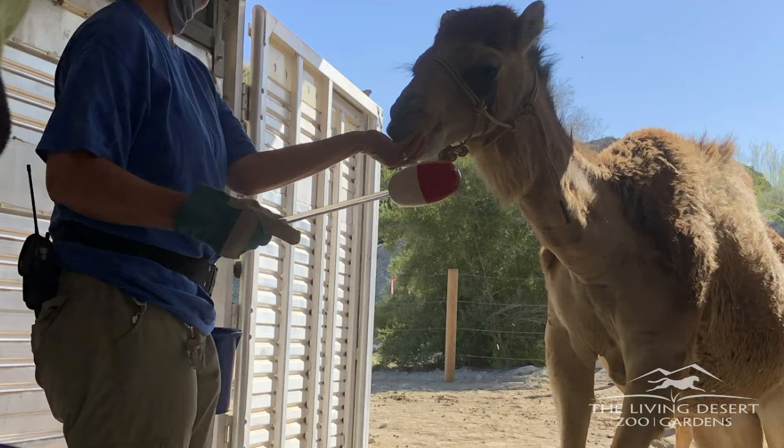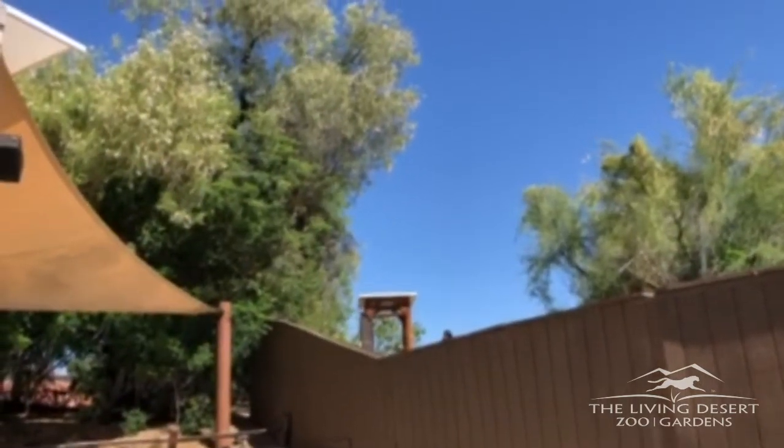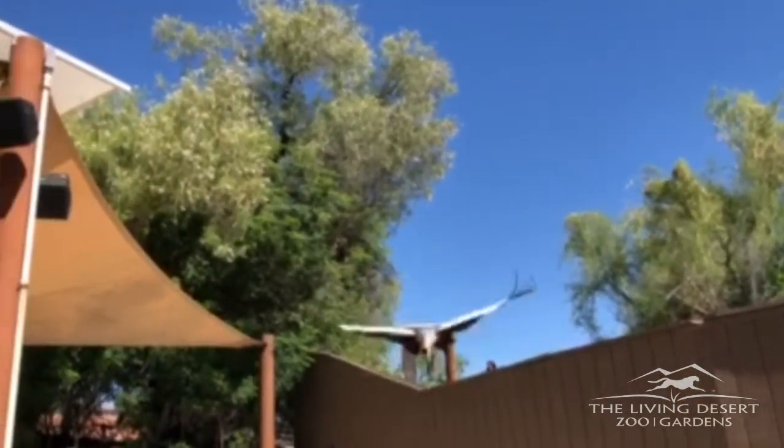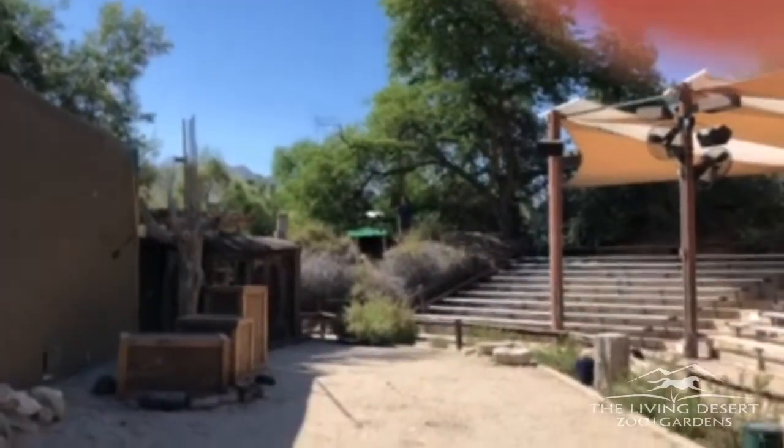Some other training we do is to train natural behaviors. This might sound kind of funny, but it means we ask the animals to show us behaviors they would naturally do on a cue. This helps them exercise and be able to show all of our guests just how incredibly skillful and talented they are.